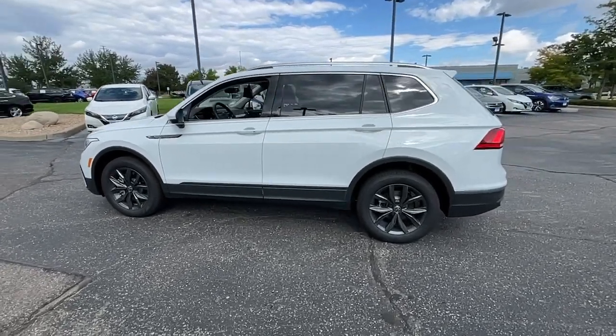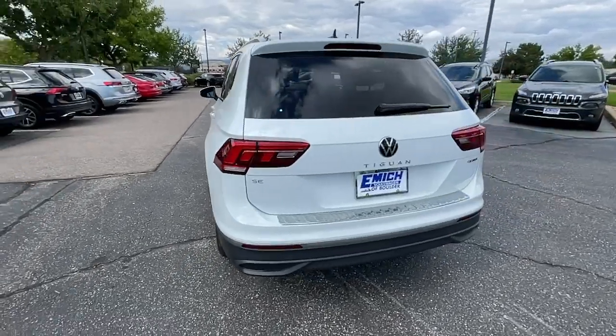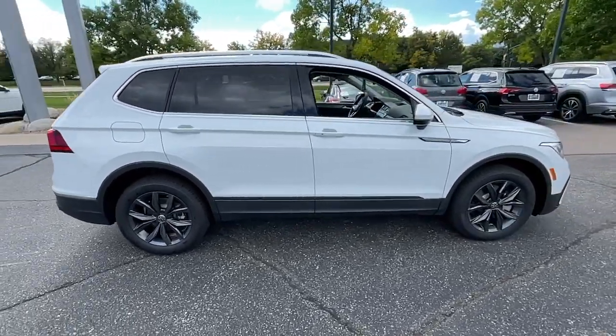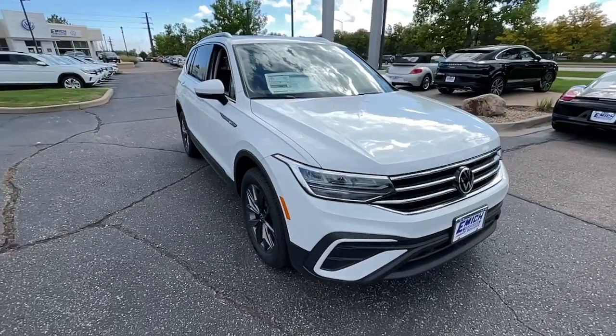You will be amazed by this 2022 Volkswagen Tiguan. Here's a family-minded Tiguan that delivers safety and practicality wrapped in understated style. From its driver assist safety features to its impressive fuel efficiency and available third row seating, this convenient crossover has your back.